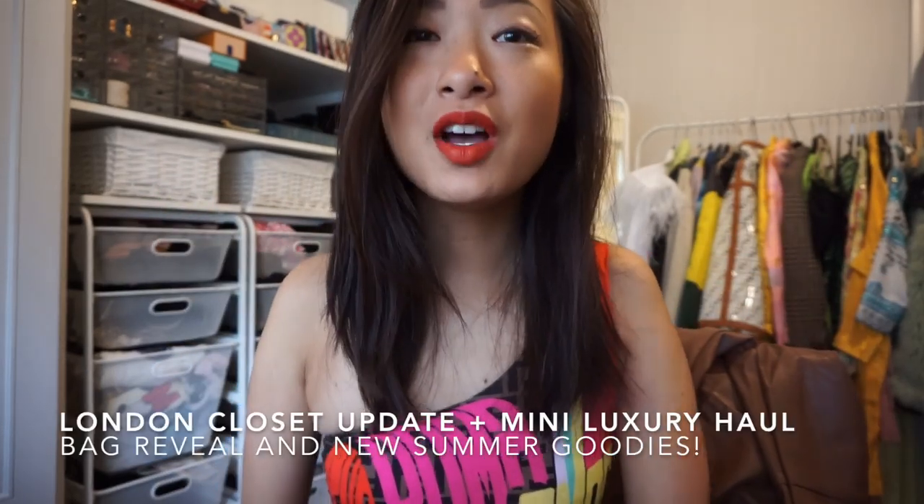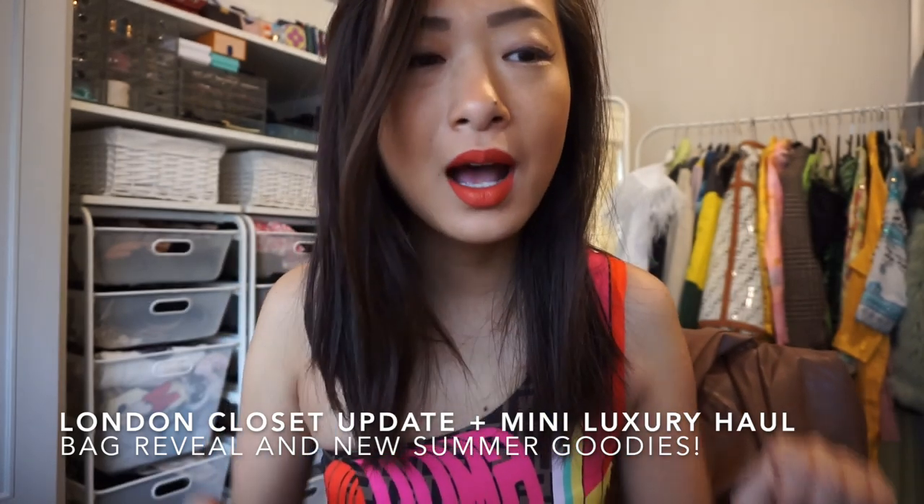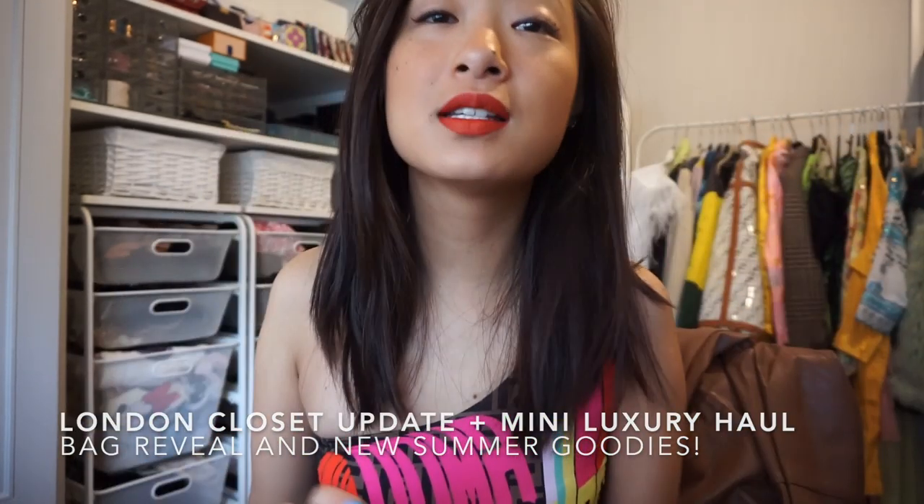Hey guys, I hope you guys are doing super well. I'm just on here to do an intro and outro for this video because when I filmed it, I kind of filmed it vlog style and I realized I never did an intro or outro for it. That's why I look totally different and dressed up — I'm going out today, but on the days I filmed the vlog bit, I kind of look a bit of a mess because I was staying in.